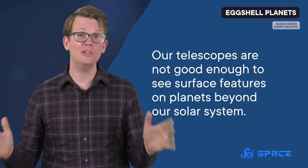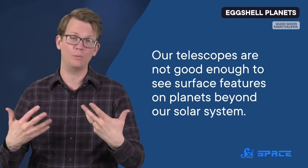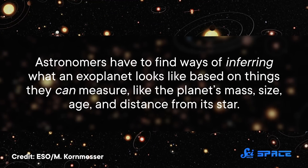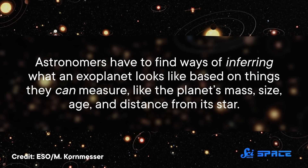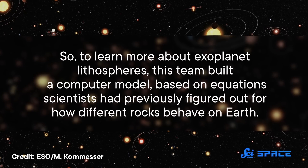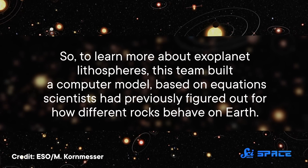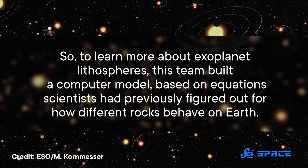So it's no surprise that scientists want to know more about lithospheres on other worlds. Unfortunately, our telescopes are not good enough to see surface features on planets beyond our solar system, or what we call exoplanets. Instead, astronomers have to find ways of inferring what an exoplanet looks like based on things they can measure, like the planet's mass, size, age, and distance from its star. So to learn more about exoplanet lithospheres, this team built a computer model based on equations scientists had previously figured out for how different rocks behave on Earth.